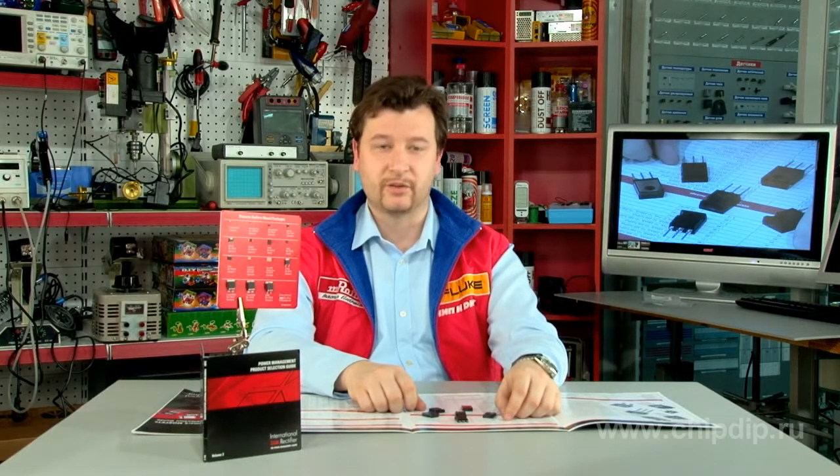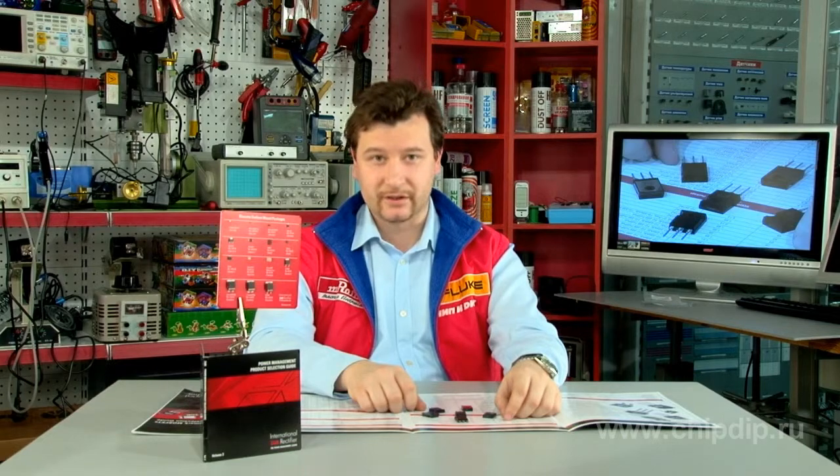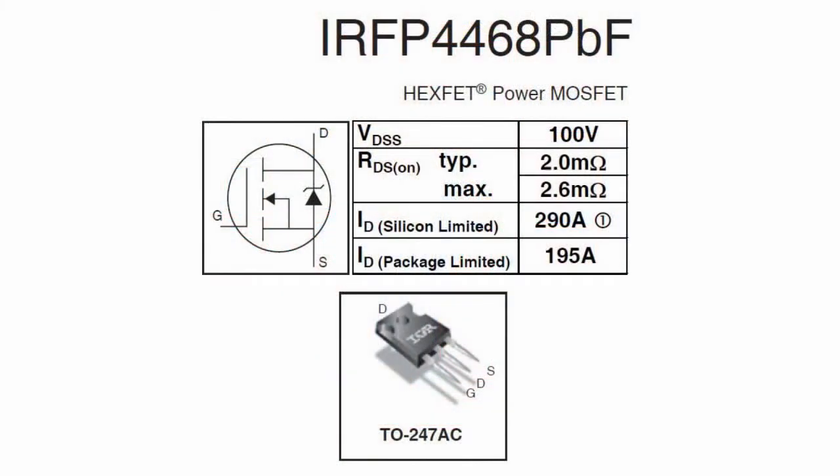Distinctive features of the transistor include the latest crystal trench technology with ultra-low specific resistivity of a cell channel, the low rate of growth of channel resistance as a function of drain-source voltage, high dynamic performance, and low power management.